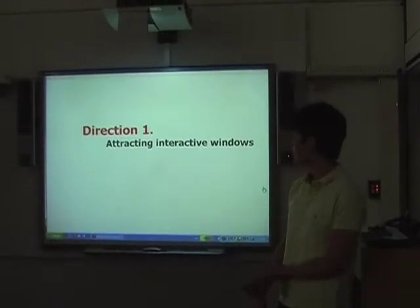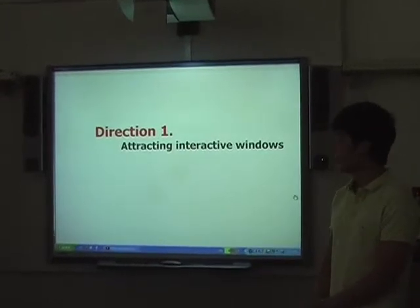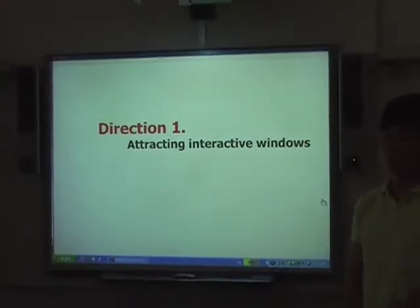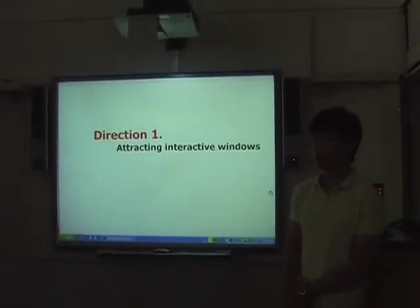I did some research, and one thing I found out is that nowadays window displays from shops are very attractive and they try to attract people's attention. But one thing they didn't achieve is that there are a lot of people just outside seeing the window, but very few people are actually going inside the shops.